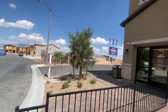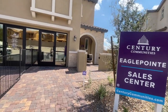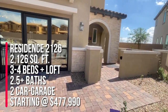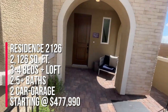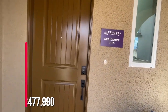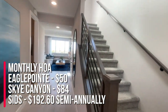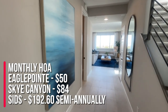They have three floor plans to choose from but two are on display. We're doing the Residence 2126, which is 2,126 square feet with three to four bedrooms, two and a half plus bathrooms, and a two-car garage. The nice thing is it's going to be a gated community. The HOA for Eagle Point is going to be $55 per month.